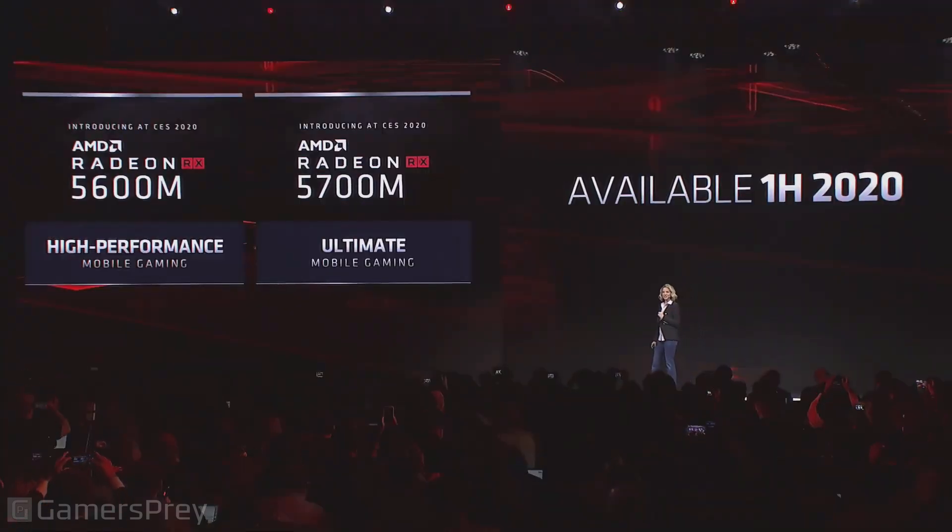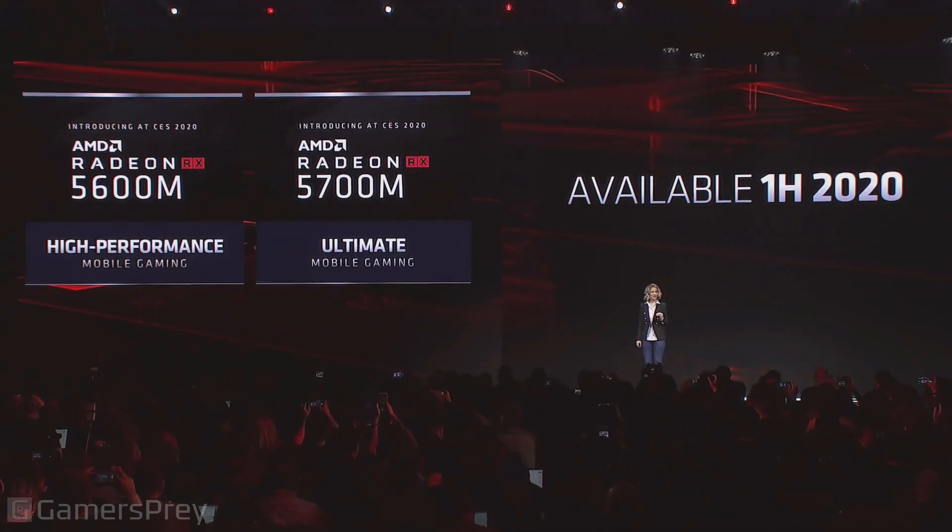We are also excited that the 5600 is going to be coming to mobile. In the first half of 2020, we're working with our OEM partners to launch the 5600M and the 5700M for notebooks, so that you can enjoy the same great performance and feature set in mobile.